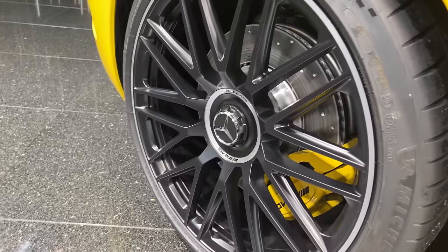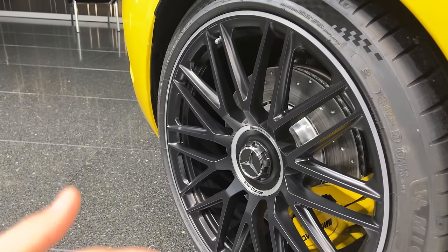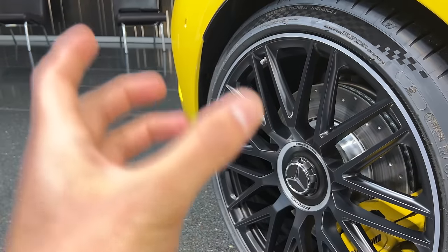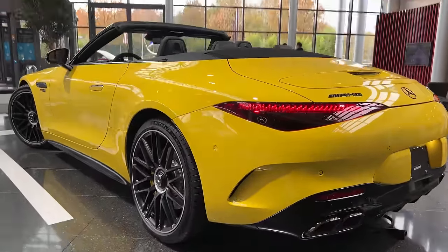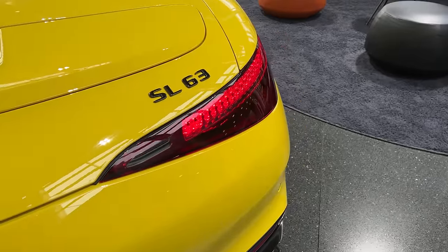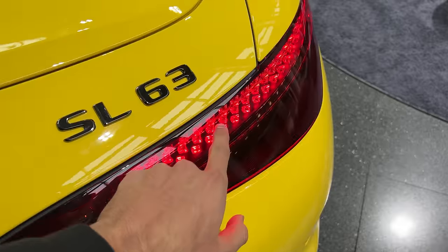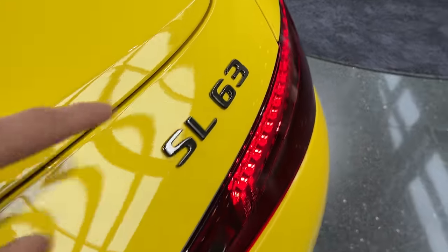In the rear we also have 21-inch wheels which look extremely good. Something I forgot to mention: the SL 63 also has rear-axle steering which turns up to 2.5 degrees — not a lot, but it really helps for very sporty and agile driving. Moving to the rear, we have the updated SL taillights — these look very sharp and kind of give me S-Class vibes. They are very sharp-ended and we also have the LED pins, just like the new S-Class.